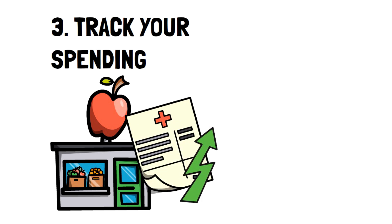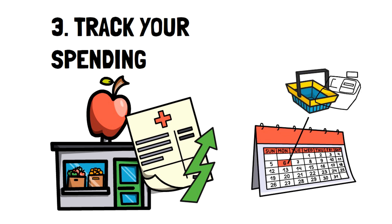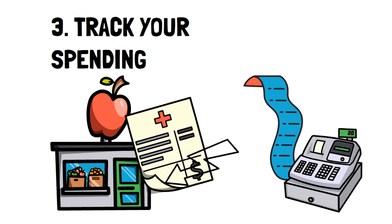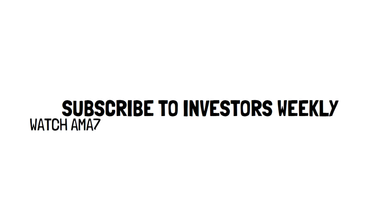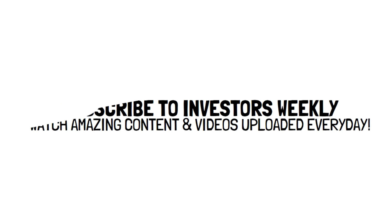For example, you may notice your grocery bills are really high. With a little creativity and research, you can find out ways to cut that bill down and lower your general expenses. Tracking your spending can be easy if you subscribe to Investors Weekly and check out our videos — there's tons of amazing content already, and new videos are released every day that can help you become a personal finance expert, propelling you into financial independence.